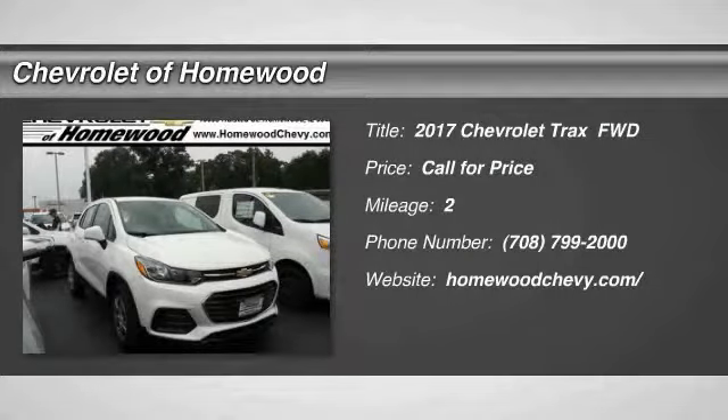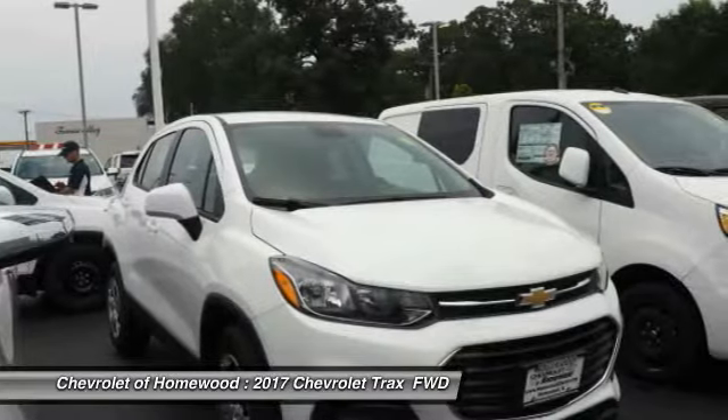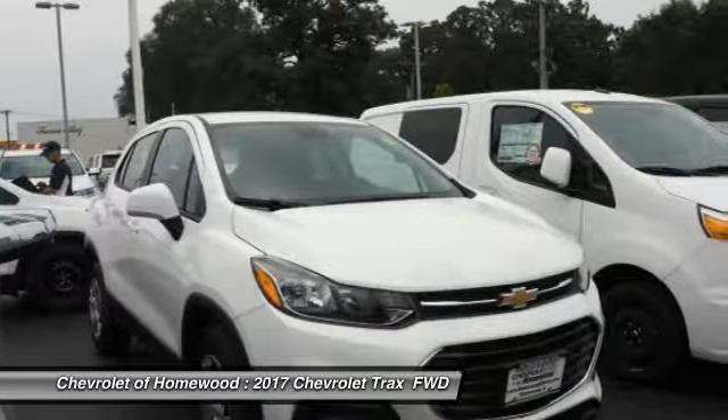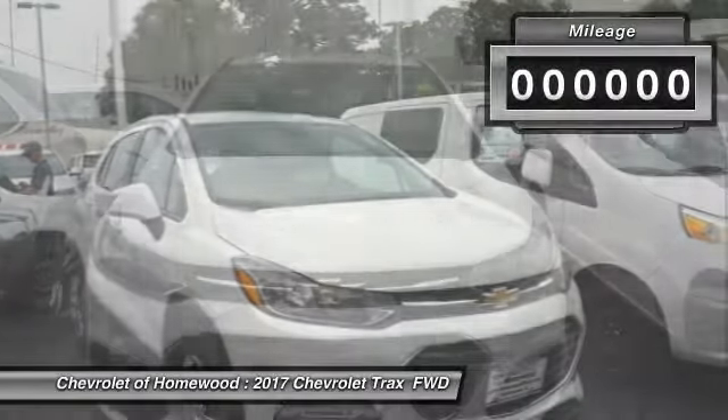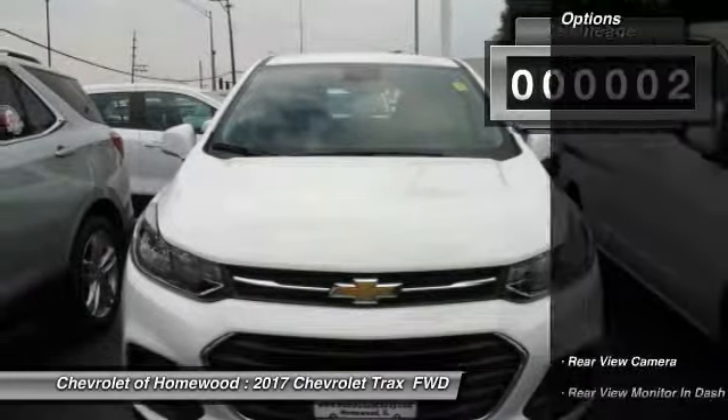We are pleased to show you the 2017 Chevrolet Trax. The Trax is tiny on the outside, but remarkably spacious within. It comes with clean and modern interiors. This vehicle has less than 100 miles.